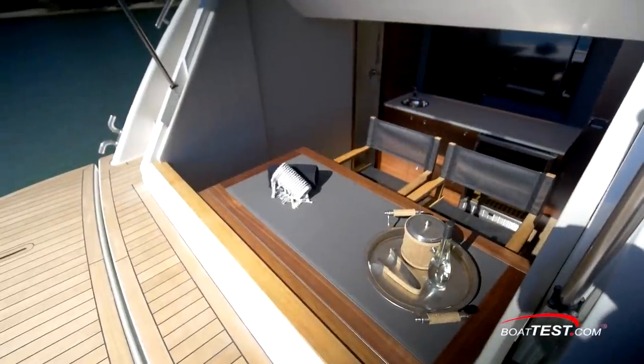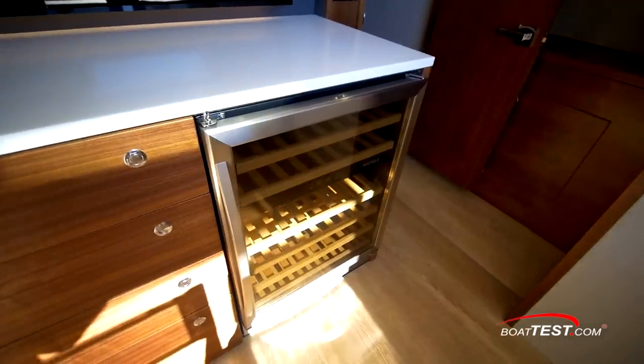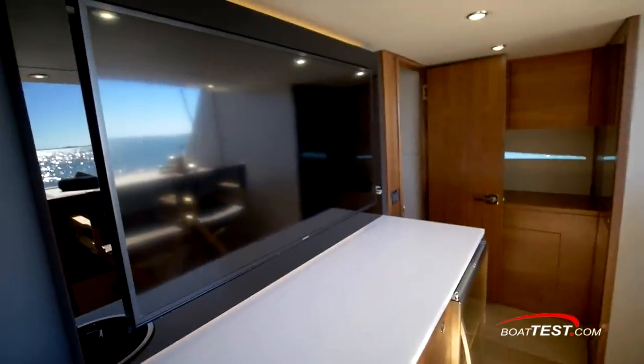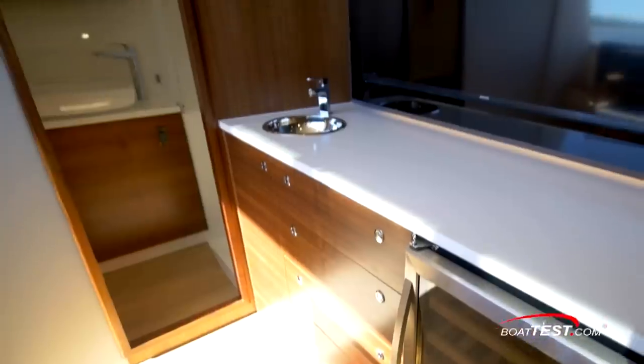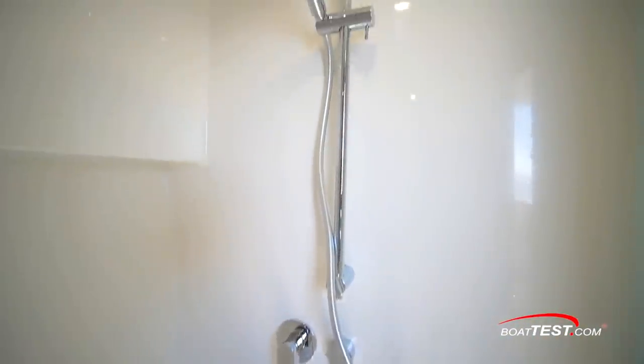The bar looks out on a sea view almost at water level. Behind is a wet bar that can be equipped with an ice maker, wine cooler, and refrigerator freezer drawers. Above is a flat-screen TV. To port is a head with porcelain toilet and sink next to a separate shower stall, all handy for bathers so they don't have to walk through the boat.